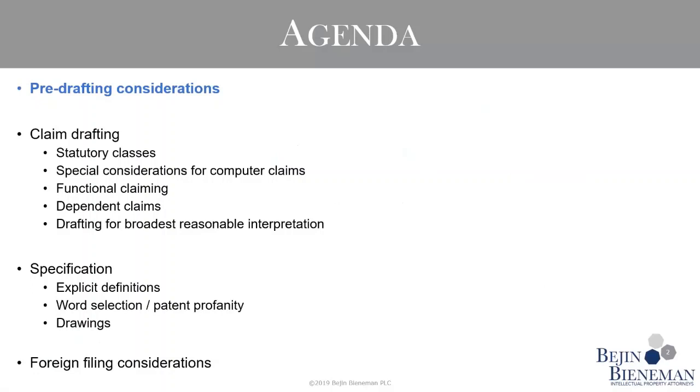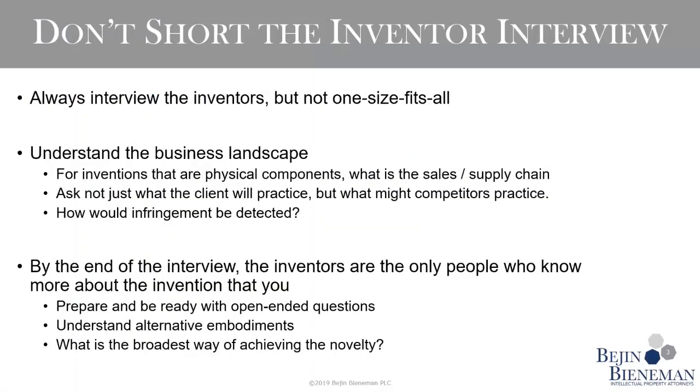Here is an outline of what we're going to be covering, starting with a few quick slides on pre-drafting considerations. Let's start with the inventor interview. I'm only going to briefly discuss this topic, but it is a very important step in the process, and I'm always surprised to hear that people skip this process. As a firm, we interview with inventors in 100% of our cases that we originate.